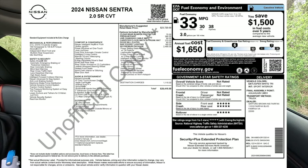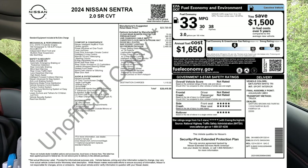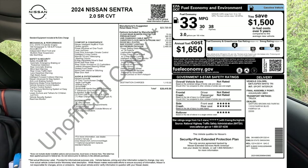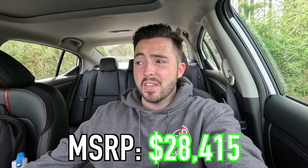The front seats are very comfortable and this is a good value overall, though it has gotten more expensive. Standard features worth noting include adaptive cruise control, dual-zone automatic climate control, and heated front seats. The MSRP of this particular 2024 Sentra SR as specced is $28,415. This is the top-of-the-line Sentra configuration, and while it used to be more of a steal, $28,000 is a significant amount now.